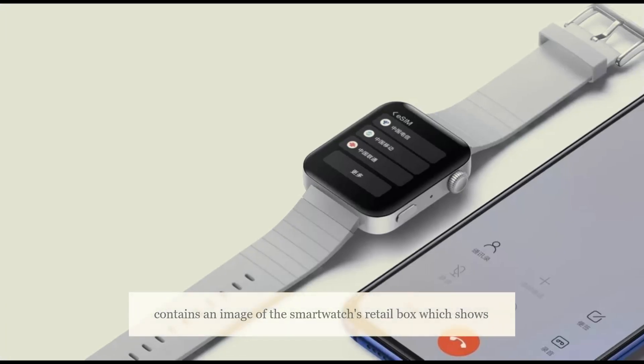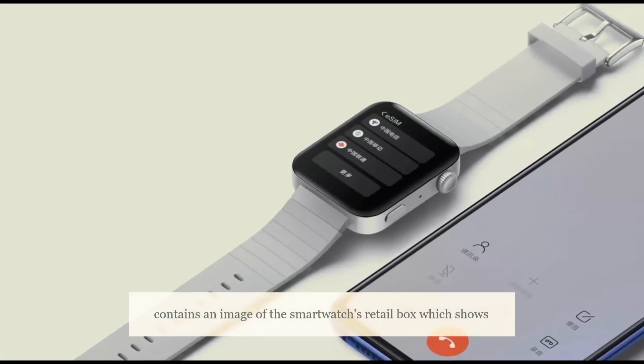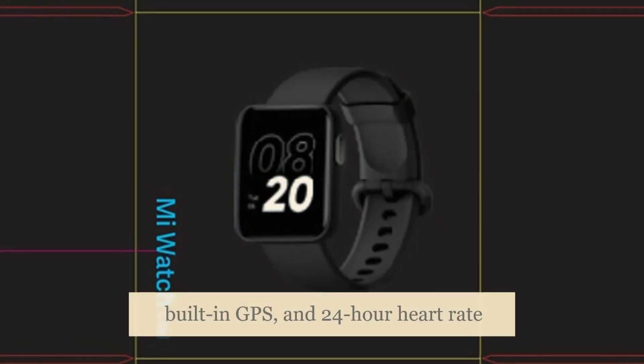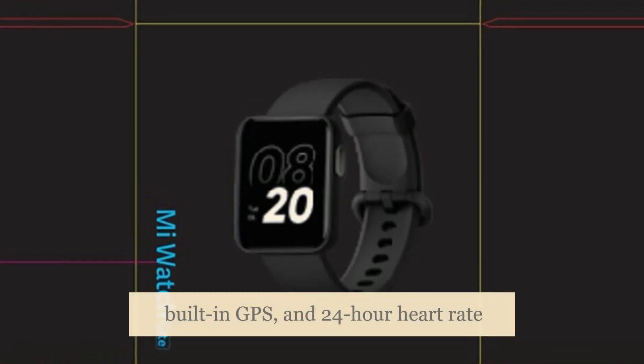The listing also contains an image of the smartwatch's retail box, which shows that it has a 1.41-inch HD color display, built-in GPS, and 24-hour heart rate tracking.